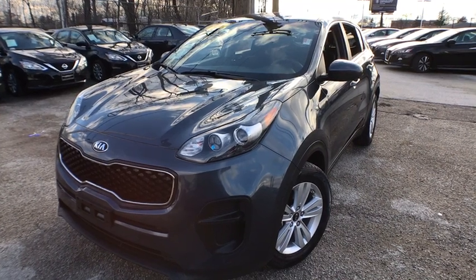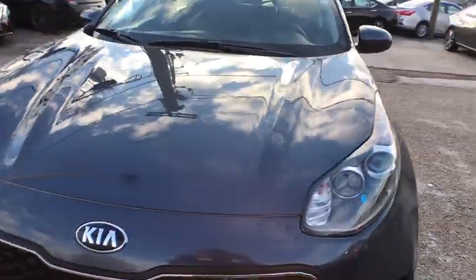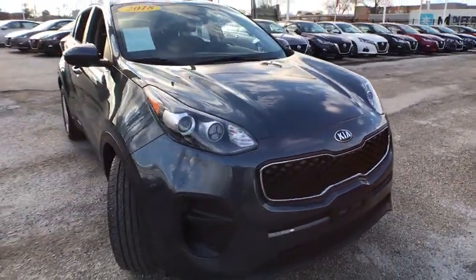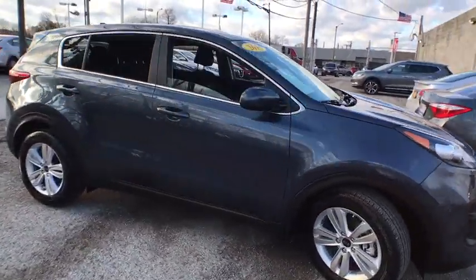The 2018 Kia Sportage. With its sleek and stylish exterior and its roomy, feature-laden interior, the Sportage both looks good and performs well on the road. This vehicle has less than 45,000 miles.